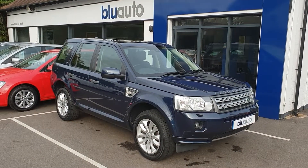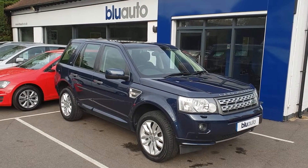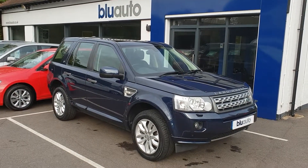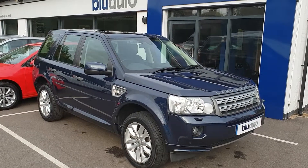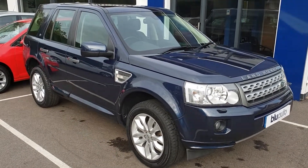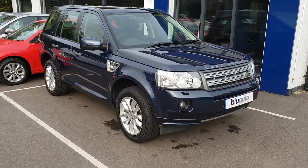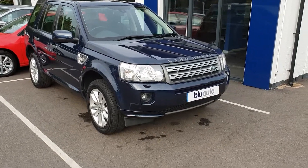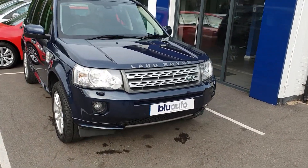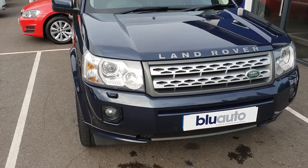Good afternoon, my name is Joe Cambridge here at Blue Auto Premium Cars. Today I'm pleased to present our Land Rover Freelander 2.2 SD4 HSE automatic. This beautiful HSE has arrived with a lovely service history, having covered just over 53,000 miles. I'm going to take you around the car today so we can have a look in a bit of detail at the specification as well as the condition.